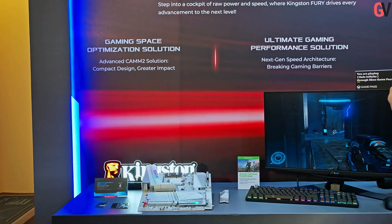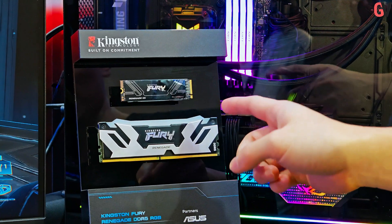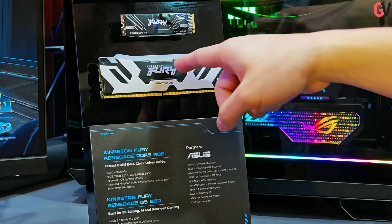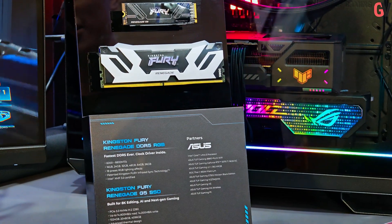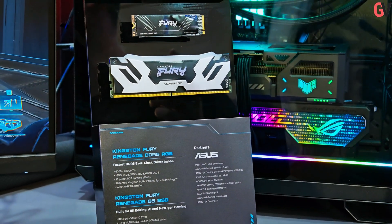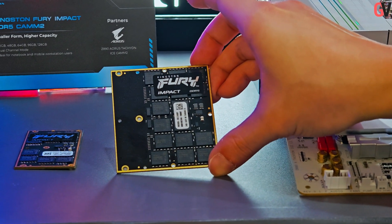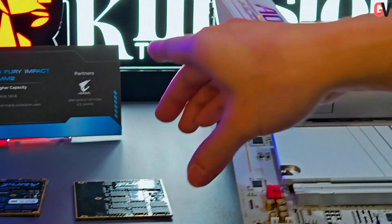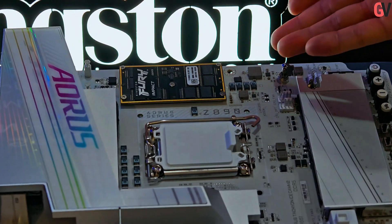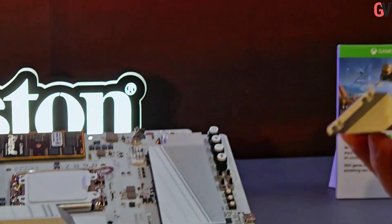The Fury Acceleration Center highlighted Kingston Fury memory and SSDs for demanding workloads and high-performance computing. This area featured the Kingston Fury Renegade G5 PCIe 5.0 NVMe M.2 SSD, demonstrated with an ASUS PC build. Also on display were the Kingston Fury Renegade DDR5 QDIMM, operating at an overclocked speed of 8,800 megatransfers per second, and the compact Kingston Fury Impact DDR5 CAMM2, integrated into a Gigabyte Aorus motherboard and shown with expanded capacities for mobile workstations.